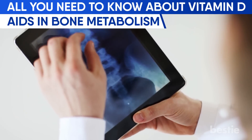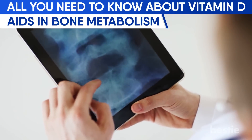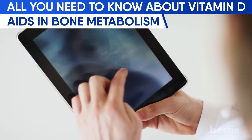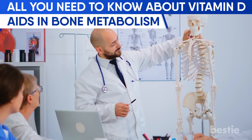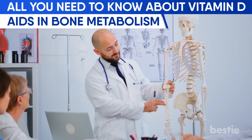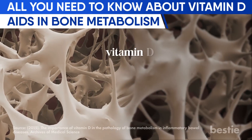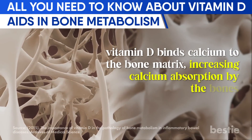First off, vitamin D aids in bone metabolism. Calcium is well known to promote bone health, but vitamin D's role is equally crucial. Our sunshine vitamin plays a key role in bone strengthening — studies have shown that vitamin D binds calcium to the bone matrix, increasing calcium absorption by the bones.